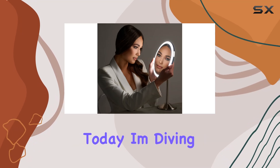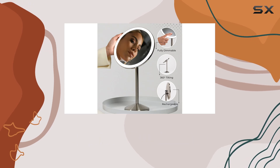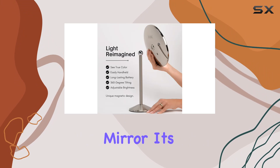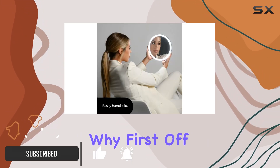Hey there, beauties! Today I'm diving into the world of flawless makeup application with the Leo's rechargeable LED makeup mirror. This isn't just any ordinary mirror — it's a game changer for your beauty routine. Let me tell you why.